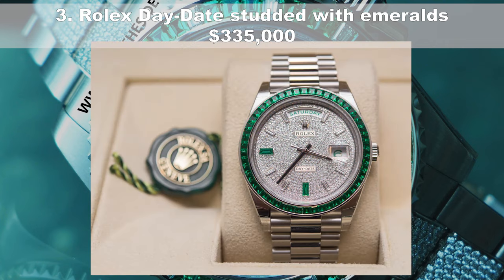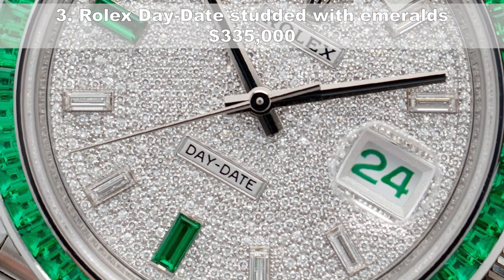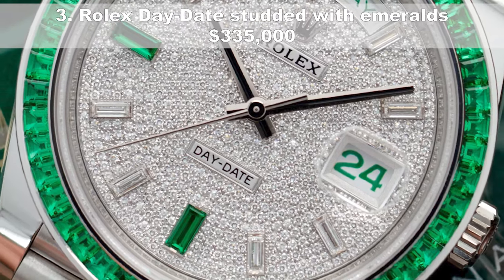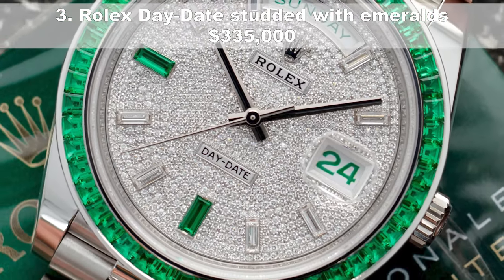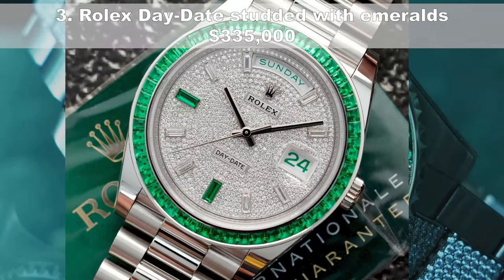Coming in at number 3, the Rolex Day-Date studded with emeralds, priced at $335,000 USD. With a solid platinum case and strap, this 2017 Day-Date model is automatic self-winding, with original papers — used but like new. There are both diamond and emerald baguette hour markers and an emerald-encrusted bezel. One for lovers of the color green — a more striking piece is hard to find.